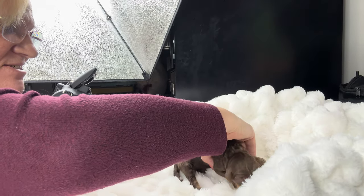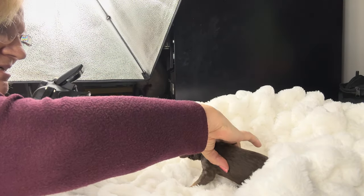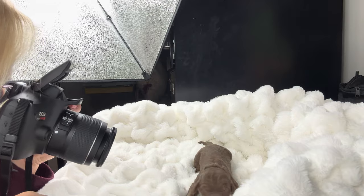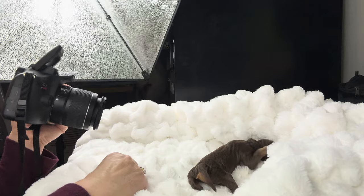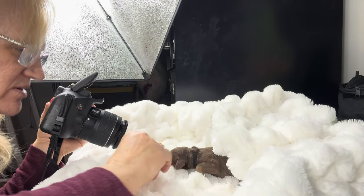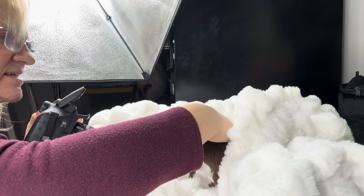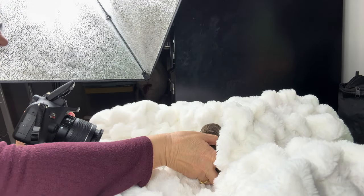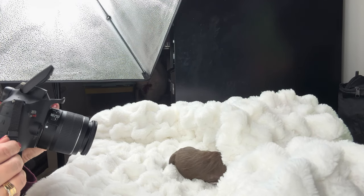You'll probably be dizzy by the time I do even two puppies. We usually have a heat pad underneath there. Right now I have it underneath them in their little containers to keep them all warm.